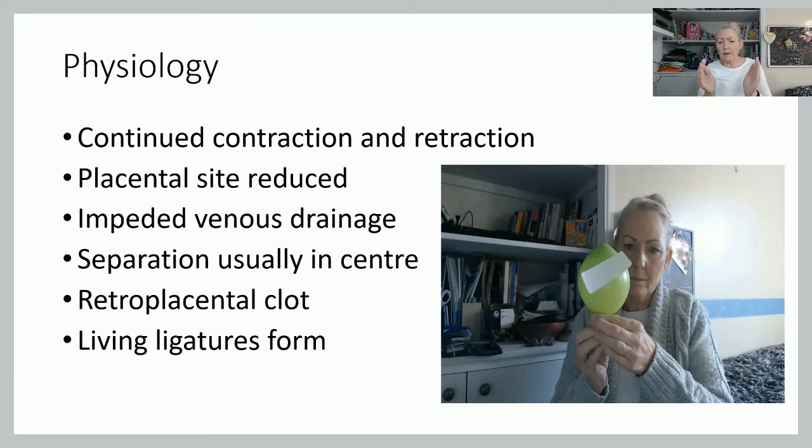Separation normally starts in the centre — not always, but usually. As the placenta is pushed away, you get a small retroplacental clot forming behind the placenta, and as that gets slightly bigger, the added weight helps shear the placenta further away from the uterine wall. You also get the formation of living ligatures, where the muscle fibres shorten and restrict the flow of maternal blood to the uterus and the placental site, essentially reducing blood loss.